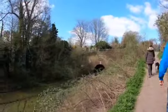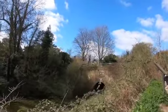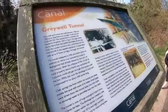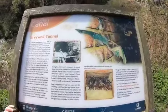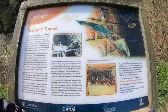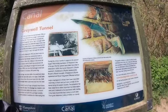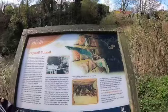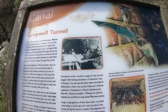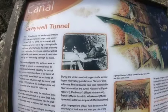Here we are at Greywell Tunnel. The sign above the keystone reads: 'Greywell Tunnel. This 1,230-yard tunnel was built between 1788 and 1792. It was an alternative to a longer route round Greywell Hill. The tunnel has no towpath, and therefore bargemen had to leg it through, whilst the horses — which had pulled barges all the way from London docks — were unhitched and led over the hill to the western entrance. It could often take up to six hours to leg it through the tunnel.'